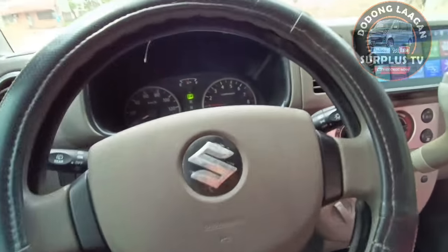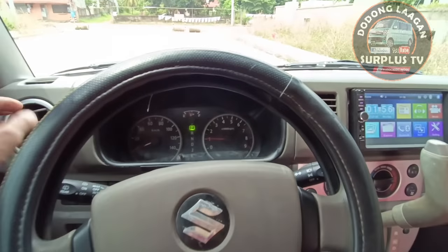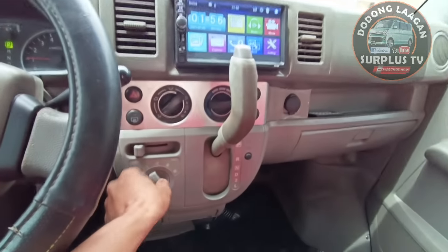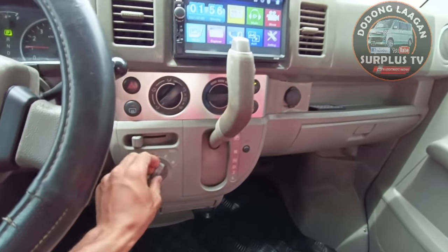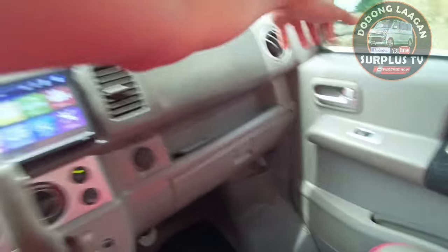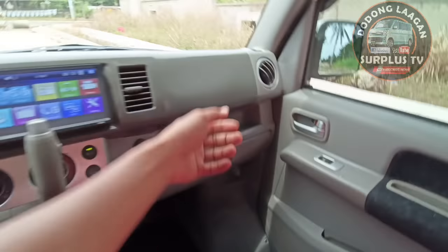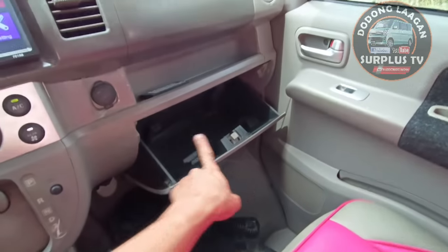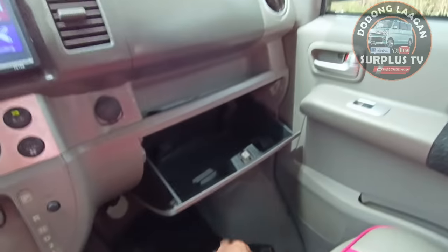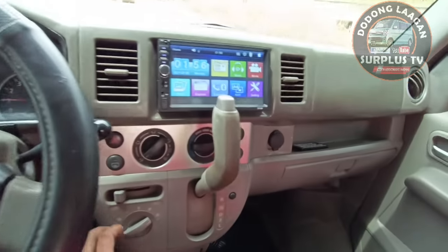Sa Every Wagon pwede natin i-adjust yan - pababa. Pero kung medyo mataas kayo, hindi nyo makita yung panel gauge, so kailangan i-akyat natin yan. Aircon yan, blower - kung gusto nyo pabutin sa likuran pwede natin i-fold yan. Malakas na yan, ang lakas ng kanyang blower. Meron tayong console box kung meron tayong mga ilagay.